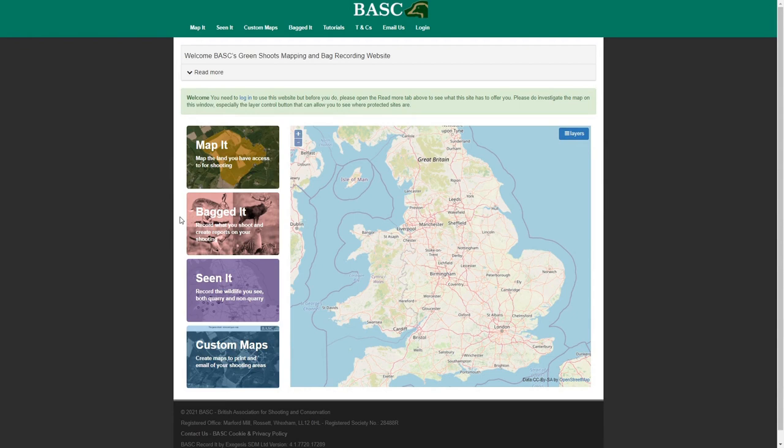Welcome to this rapid overview of the main changes we've brought into Green Sheets Mapping. The first thing that will strike you when you arrive is that there's now a big map window, and we've done that intentionally before you log in so that members and non-members can get ready and easy access to where protected sites are across the UK.